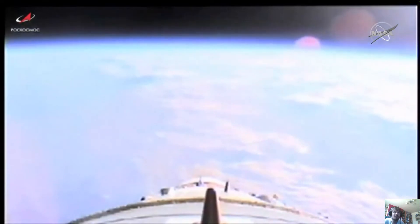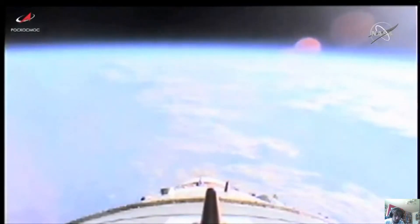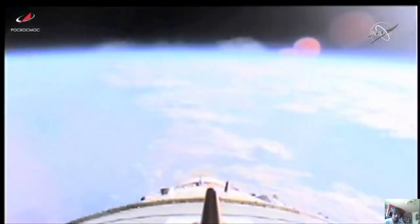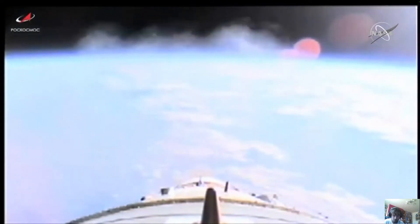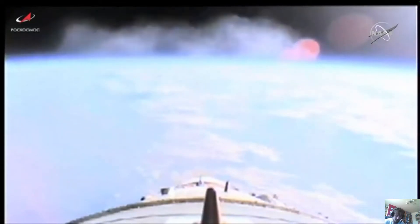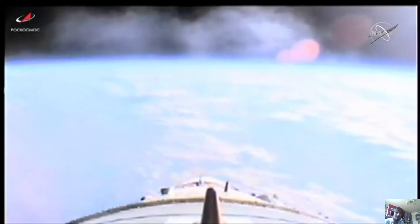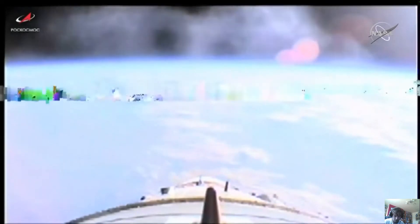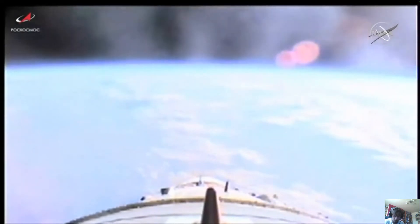Structural parameters continue to be normal. The Soyuz is now being thrust towards its preliminary orbit for the Progress resupply craft on the power of the second stage engines. Two minutes 50 seconds into the flight, everything proceeding in great fashion. No issues reported from the blockhouse in Baikonur.